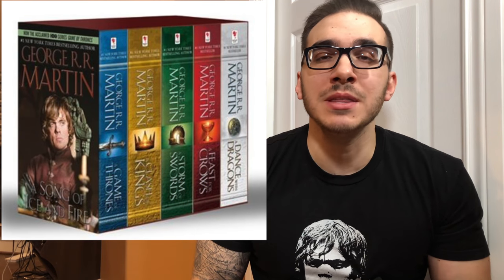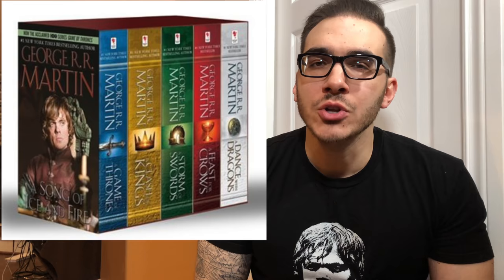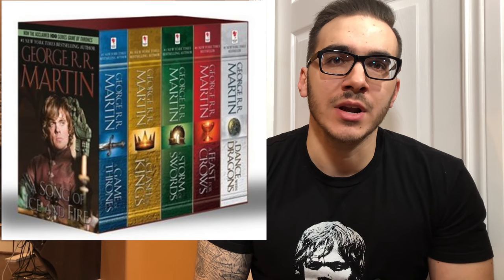From here on in, you're going to be hearing me refer to these books not as the Game of Thrones books, but as the Song of Ice and Fire series, because collectively these books are known as A Song of Ice and Fire. The first edition I would like to show you are the mass-market paperback editions, and this is obviously going to be the most economical way to read the Song of Ice and Fire series.